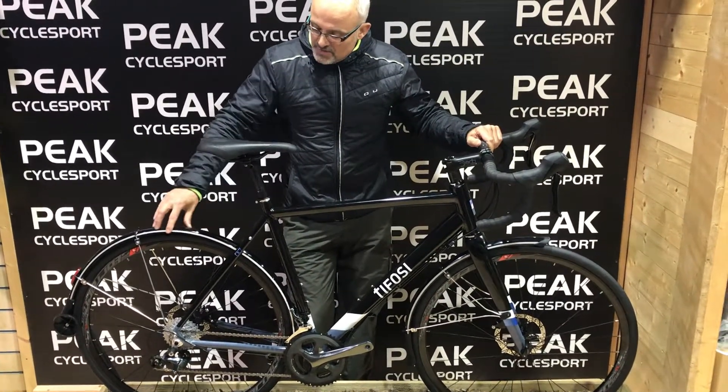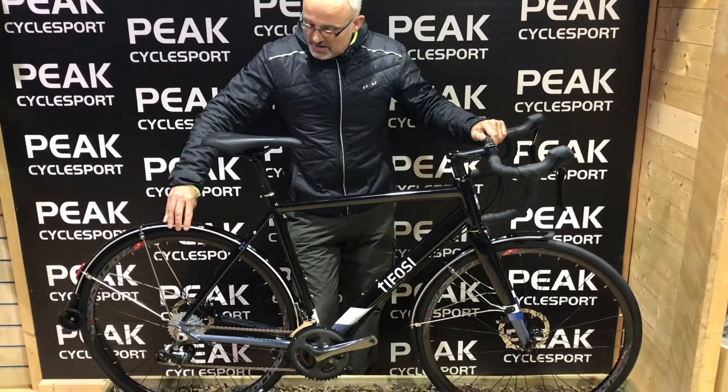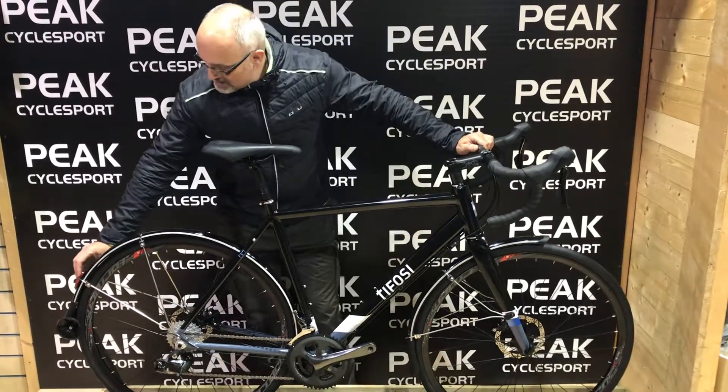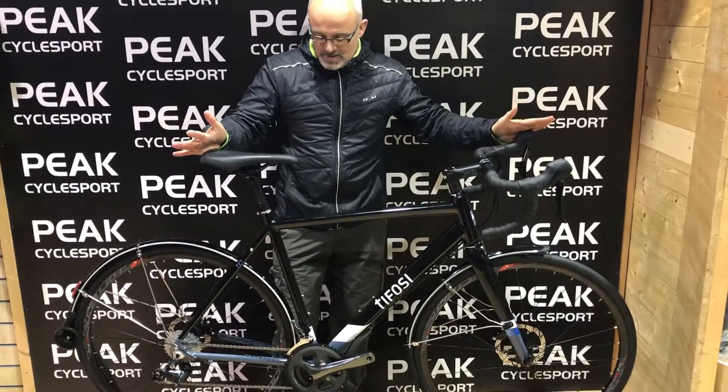Also fitted as standard within the price are these awesome Flinger mudguards, which are rock solid — they have thick stays and a nicely integrated reflector. So, nothing really more to add — it's a great winter bike.